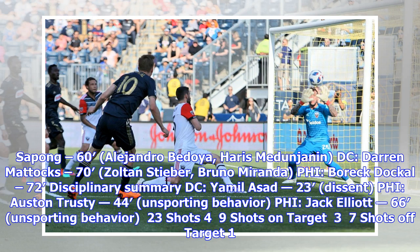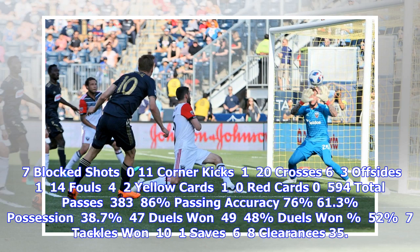Disciplinary summary — DC: Yamil Asad 23' (dissent); PHL: Auston Trusty 44', Jack Elliott 66' (unsporting behavior). Stats: shots 23-4, shots on target 9-3, shots off target 7-1, blocked shots 11-0, corner kicks 12-0, crosses 6-3, offsides 1-14, fouls 4-2, yellow cards 2-1, red cards 0-0. Possession: 61.3% Philadelphia vs 38.7% DC. Passing accuracy: 86% vs 76%. Total passes: 594-383.